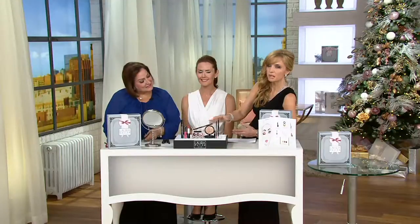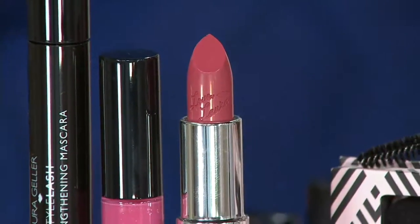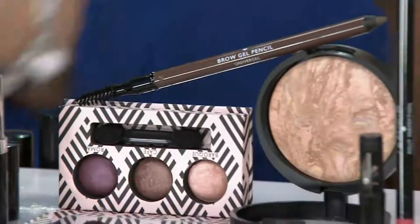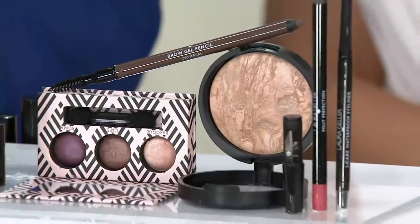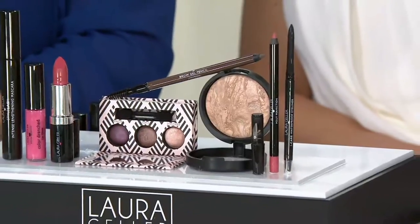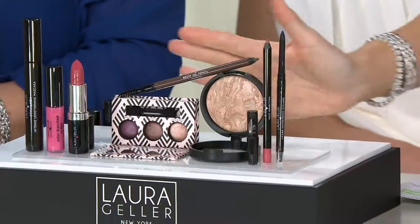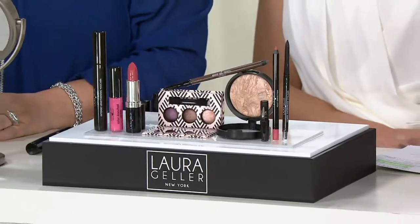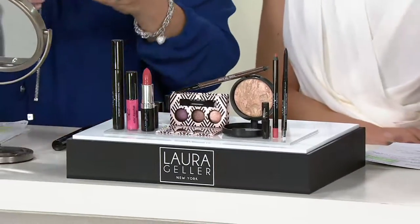Before we get into demonstrations, I've got to drive this point home. Independent of each other, the retail values — if sold separately — on the foundation and mascara alone would be $57. Please look at the price in red. At $59.96, just $2 more gets you the entire eight-piece kit, beautiful gift box, and even step-by-step instructions.